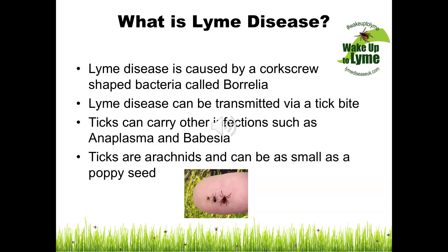Ticks are members of the arachnid family and can be as small as a poppy seed, making them very difficult to spot. Lyme disease can be an insidious illness if not diagnosed and treated properly, and can cause problems with the joints, heart and nervous system.